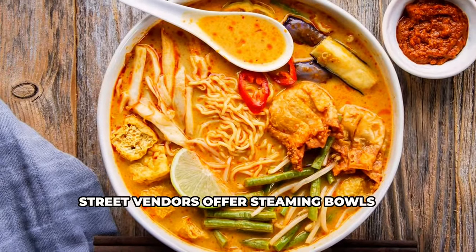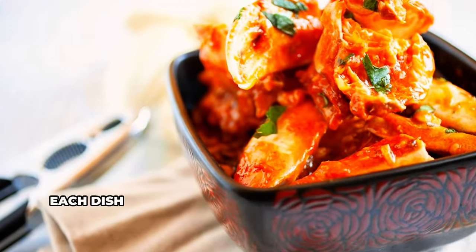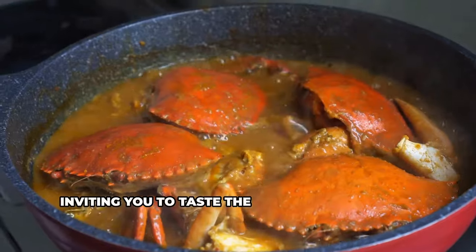Street vendors offer steaming bowls of curry laksa, fragrant char kuey teow, and chili crab. Each dish tells a story of tradition and flavor, inviting you to taste the essence of Malaysia.